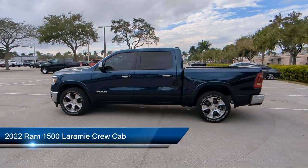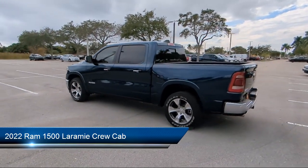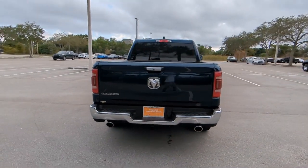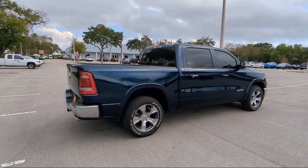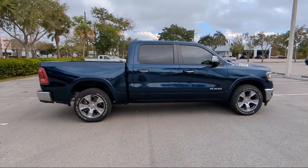It comes equipped with outside temperature display, rain-sensitive windshield wipers, trailer tow group, heated front seats, chrome bumpers, Apple CarPlay and Android Auto, 8-way driver and passenger seat adjusters, rear view camera, ventilated front seats, and has less than 10,000 miles on the odometer.